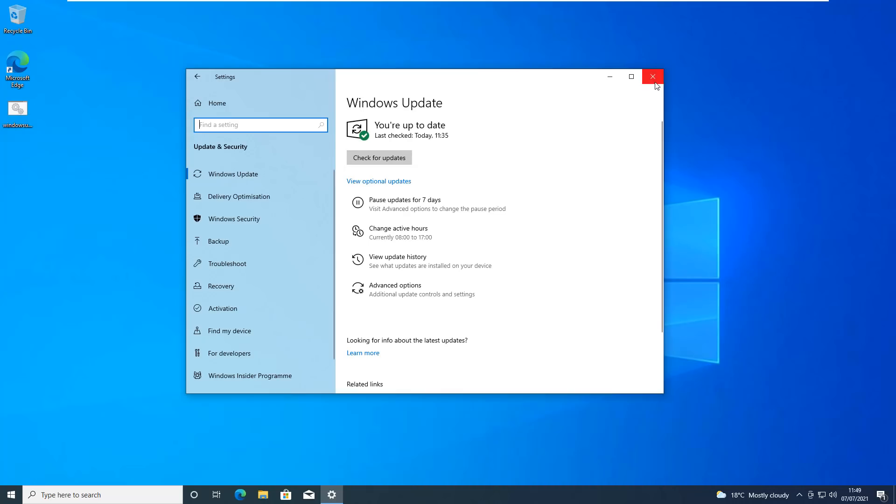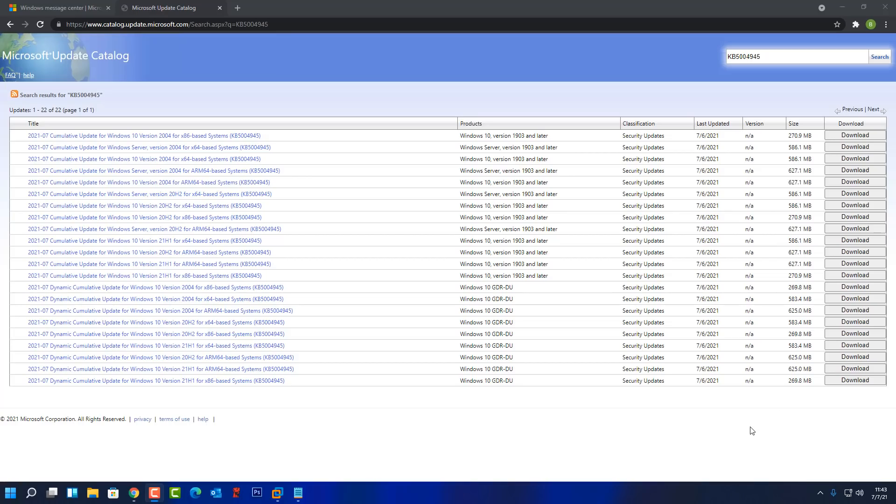Once you've done your final checks you should have no more updates available, meaning your system is fully updated. If you're having trouble, use the Microsoft Update Catalog and download the version for your specific Windows 10 release. Use the 'winver' command in search to find out which version you're running, then install it manually.